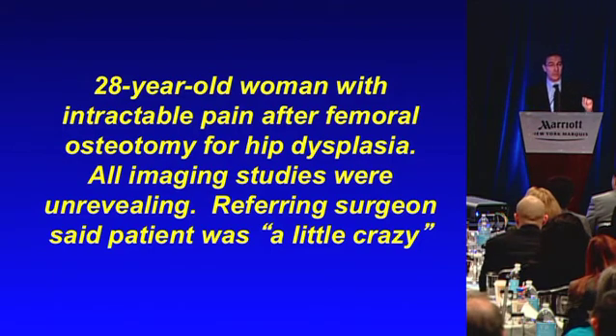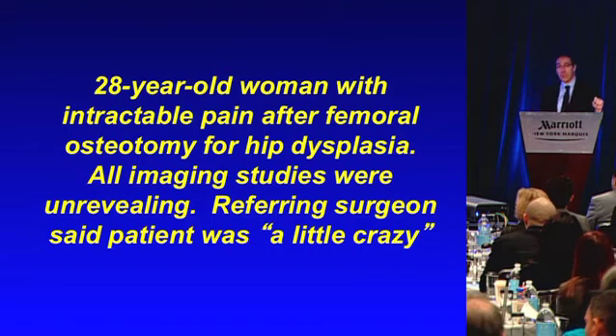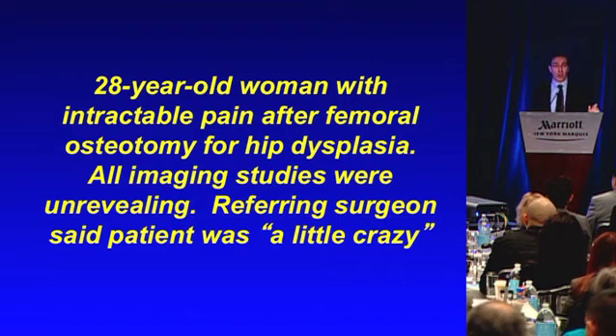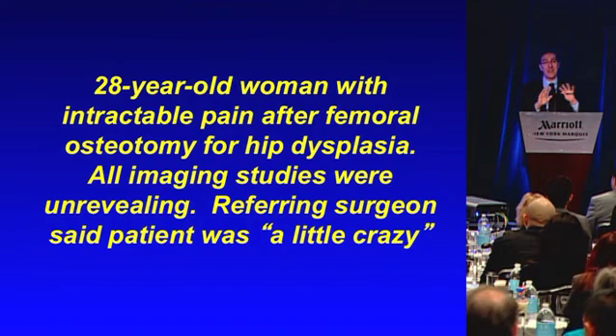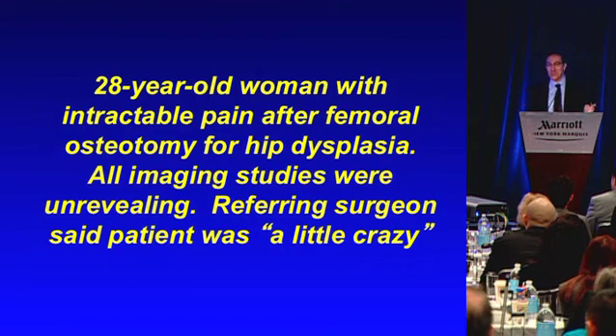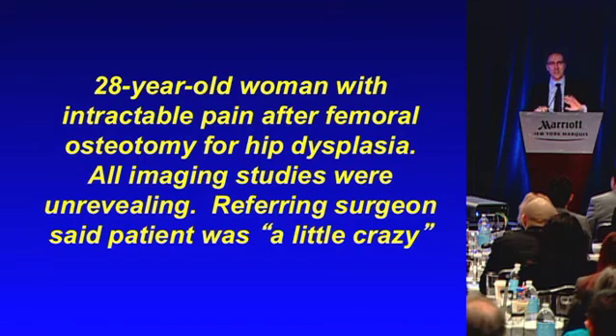I'll leave you with this case. This is a 20-year-old woman who flew in to Philadelphia from Portland, Oregon because there was no musculoskeletal ultrasound in her area. She was at her wit's end — she had intractable pain in her hip after femoral surgery for hip dysplasia. All her imaging studies were unrevealing; she came with a folder this thick with films of every type of imaging study you could possibly mention, except for ultrasound. She just showed up and said, 'I heard you do ultrasound, please help me.' I called her surgeon, who said, 'Yeah, do anything you want — you won't find anything.'